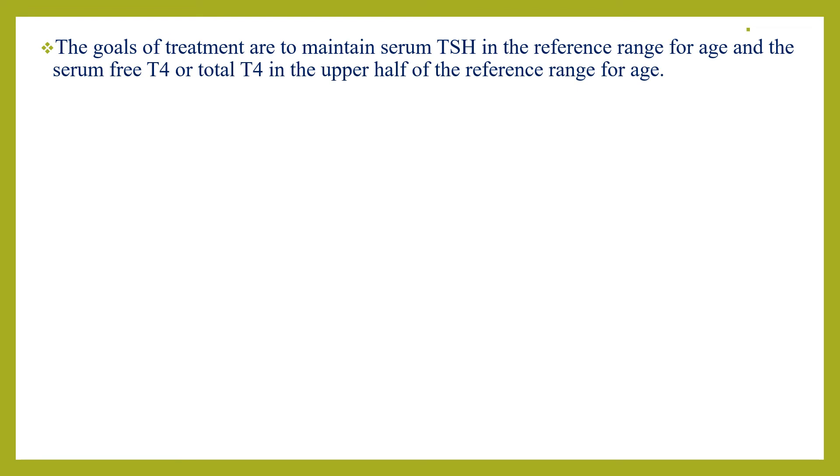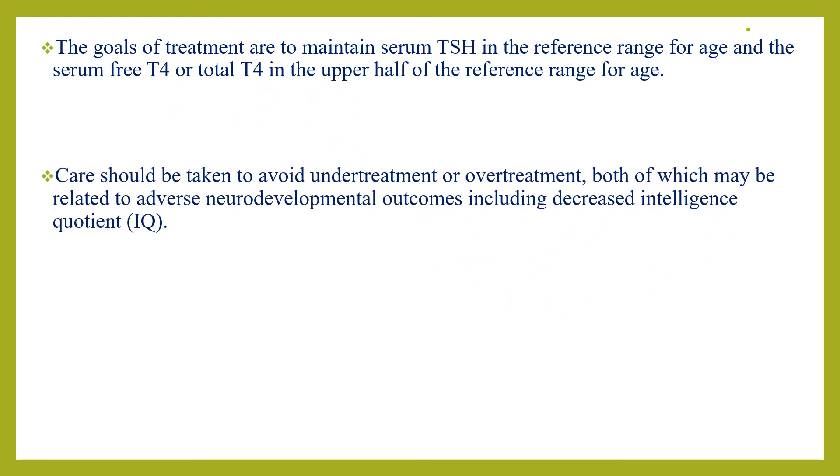The goals of treatment are to maintain serum TSH in the reference range for age, and serum free T4 and total T4 in the upper half of the reference range for age. Care should be taken to avoid both overtreatment and undertreatment, both of which may be related to adverse neurodevelopmental outcomes including decreased intelligence.